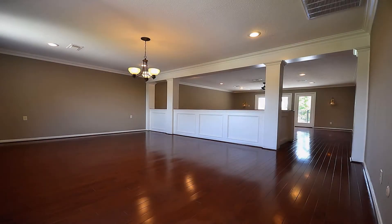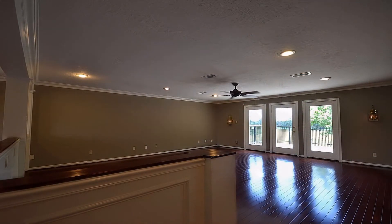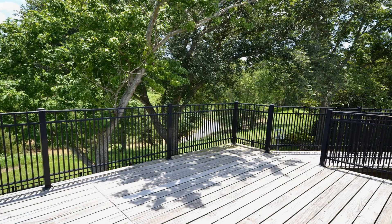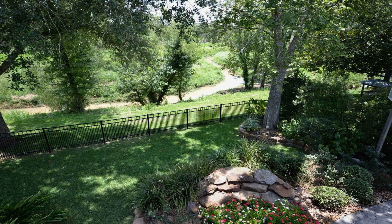Also upstairs is the huge 36 by 20 game room that features cherry laminate wood floors, crown molding, recessed lighting, and a ceiling fan. The game room opens to the upper level deck that overlooks the beautiful landscaped backyard and view of Clear Creek.